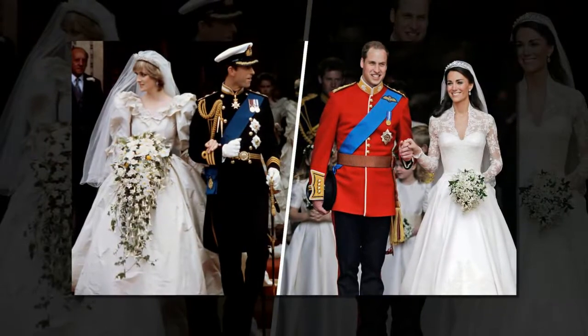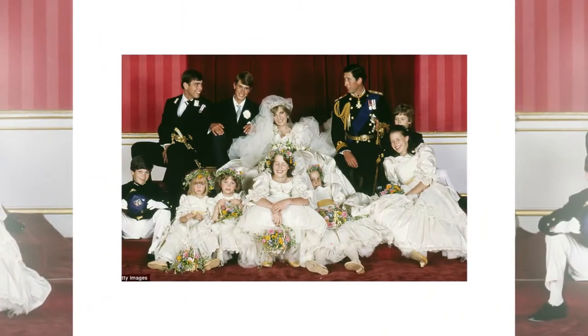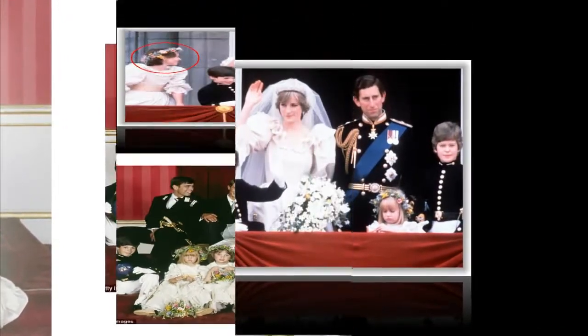Of course, they did look quite stunning in Diana's hands as she walked down the aisle. The eye-catching mixture of gardenias, lily of the valley, myrtle, ivy, Stephanotis, Earl Mountbatten roses, odontoglossum orchid, Veronica, Freesia, and Tradescantia perfectly accented her full-skirted, puff-sleeved gown.